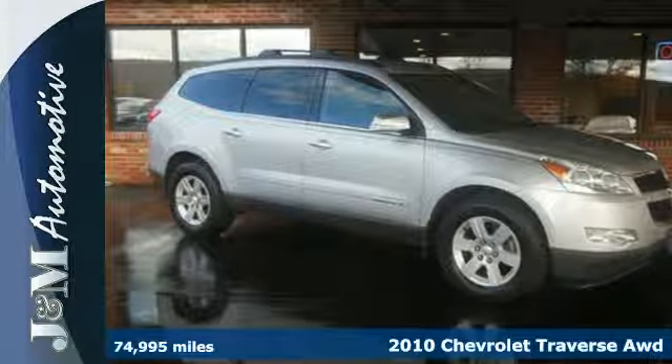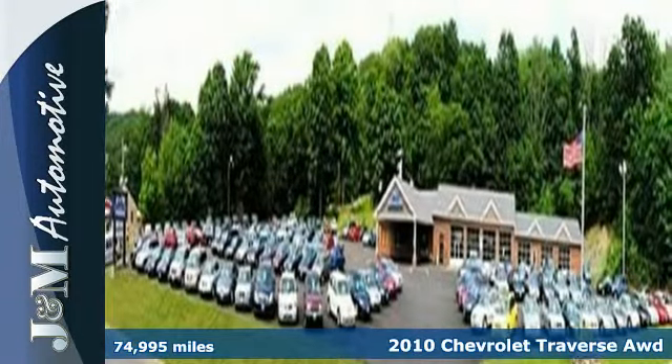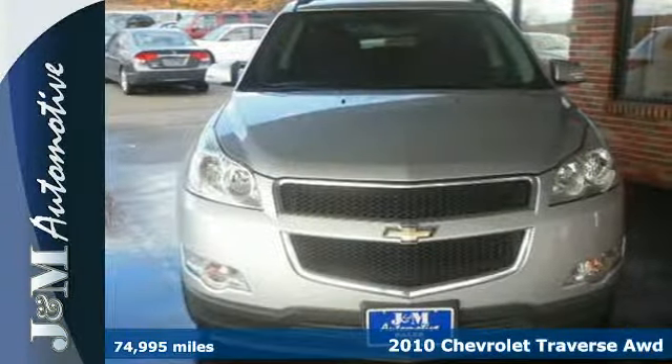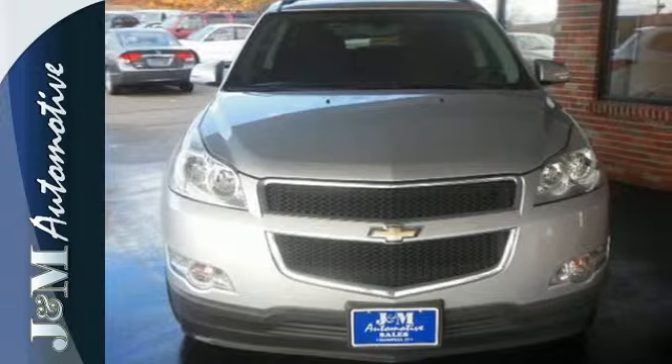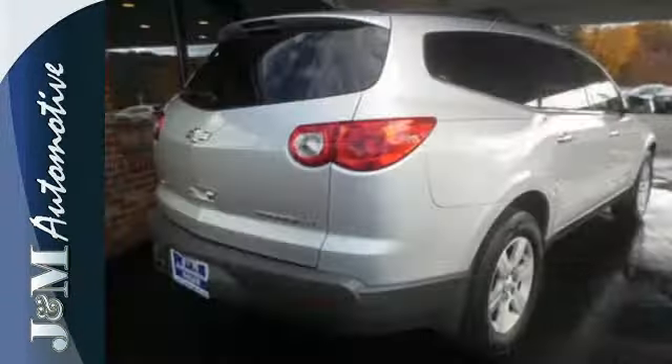Here's a 2010 Chevrolet Traverse. With the Traverse, you get so much for so little. With standard amenities including satellite radio, a premium six-speaker audio system with MP3 inputs, front and rear air conditioning, and steering wheel cruise controls.